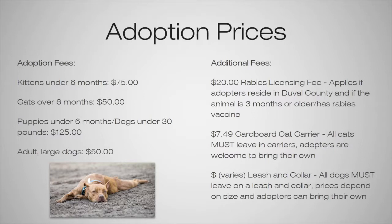With the adoption fees, every animal is up to date on vaccines, microchipped, and spayed or neutered. Additional fees apply on a case-to-case basis. There is a $20 rabies licensing fee that only applies to Duval residents if the animal is three months or older and has already had its rabies vaccine. So if someone lives in Nassau County, or if the animal is only two months old, they would not have to pay this fee.